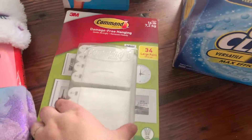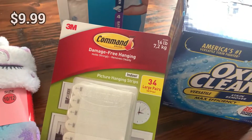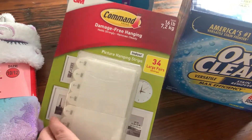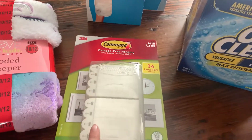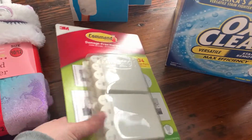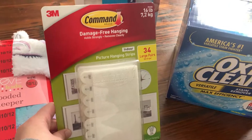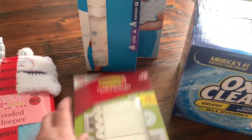I also picked up Command strips — these are always amazing to have on hand. Basically everything hung in my house uses them. They're on sale at Costco right now — I think $10 for 34 pairs, which is amazing.